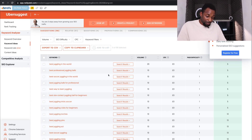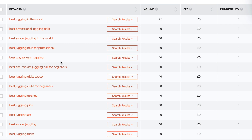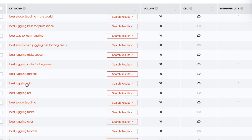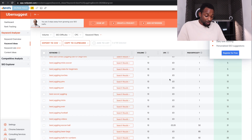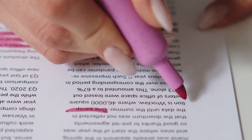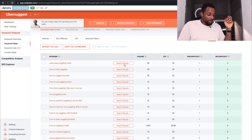In the keyword ideas tab, type in 'best juggling' to see all different suggestions — questions, propositions, and more. We don't want anything with less than 10 search volume. You can see terms like 'best professional juggling balls,' 'best juggling balls for professional,' 'best way to learn juggling,' 'best juggling tricks,' and 'best juggling pins.' These are showing green for low competition. Start with the easiest first, then target more difficult ones later. Copy keywords to clipboard and paste them into a notes app for later reference.